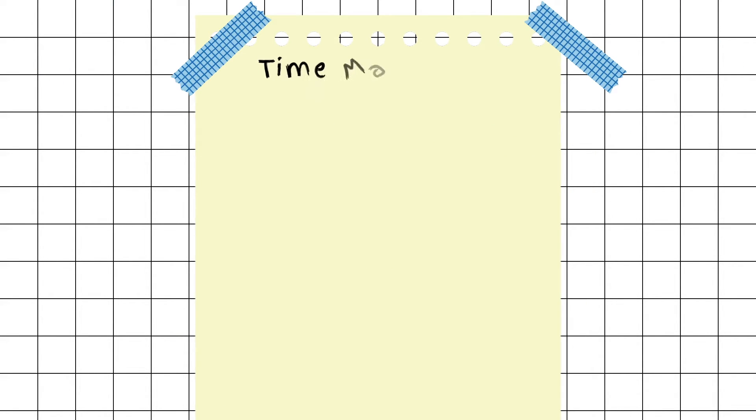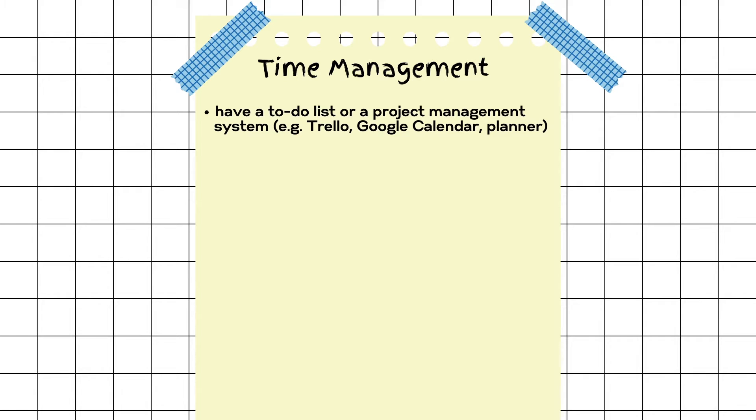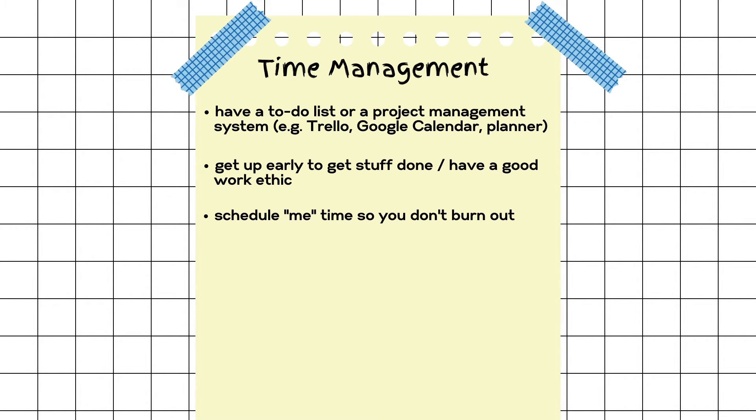The next thing we want to touch on is a subject we went over in a previous video. If you want to learn more about time management, you can go to our time management video on the same YouTube channel. Time management is extremely important because we have a million things to do each day and we have to prioritize what we focus on. Having a to-do list or a project management system helps — we mentioned Trello, which lets you organize your to-do list in a prioritized way. You might also want to use Google Calendar or a planner, whether physical or digital. Getting up early is really important because it gives you more time and you're not distracted. Having a good work ethic, getting enough sleep, and waking up early is the best approach. Schedule 'me time' so that you don't burn out.